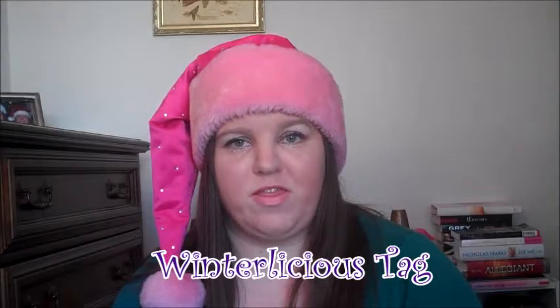Hey guys, it's Kara. Today I'm going to be filming the Winterlicious tag. This was a Christmas tag that went around a few years ago, and since I just started my YouTube channel a couple months ago, I thought I'd give it a whirl since it's close to Christmas time. This is just a bunch of holiday related questions. You guys like my Santa hat? I thought it was a little festive and would make this video more interesting and fun. If you see me looking down, it's because I'm reading the questions — let's get started.